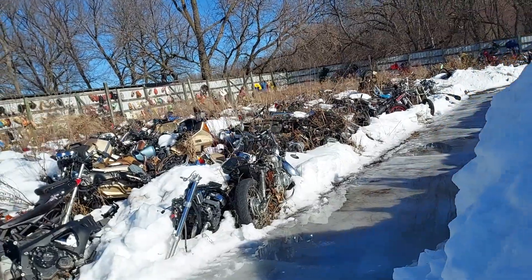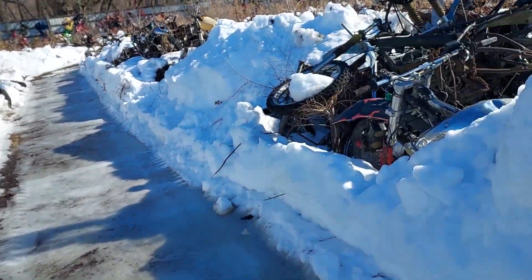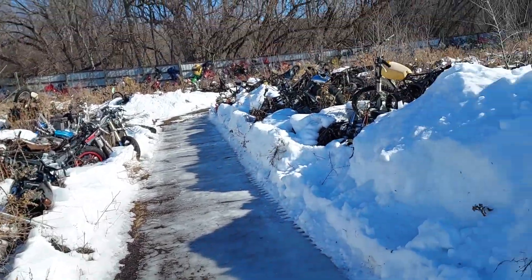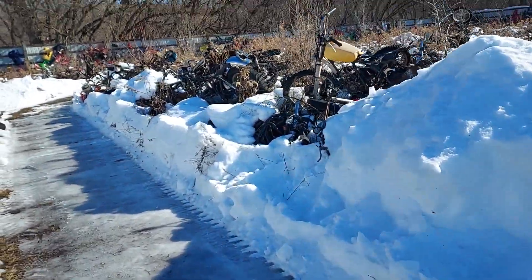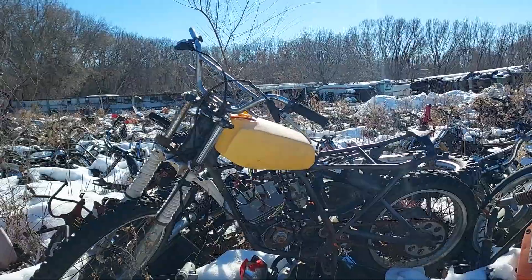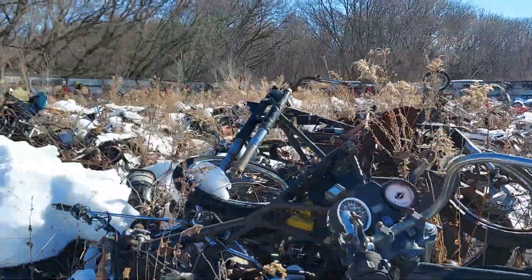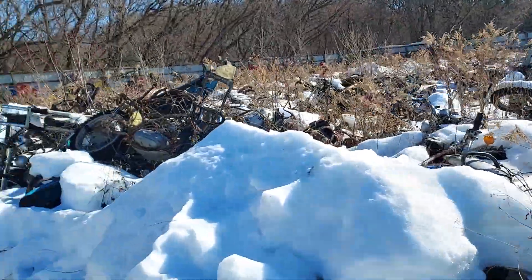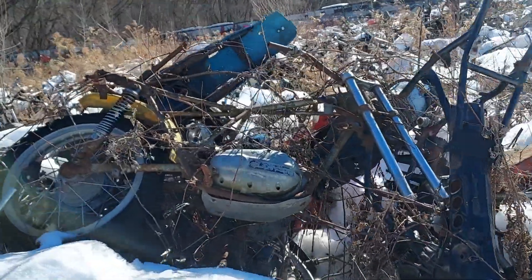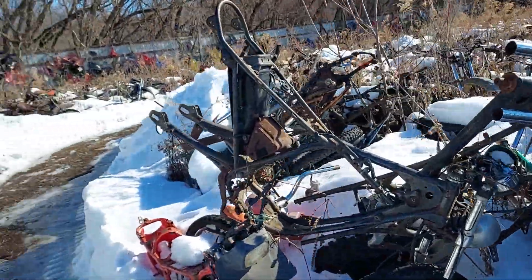Motorcycle graveyard, but still a lot of good parts. People are like 'oh it's out in the weather' — the weather doesn't hurt a lot of stuff. It's not like it's near the salt water or anything. Someone needs that tank right there — nothing wrong with it, look how nice that chrome is. There's a Bull Taco sitting in the weeds — that's the problem, spring comes and there's weeds.